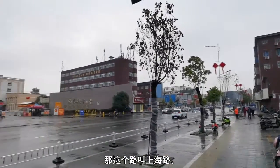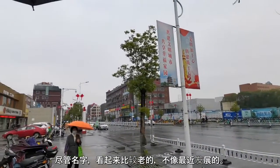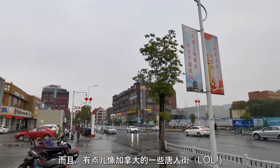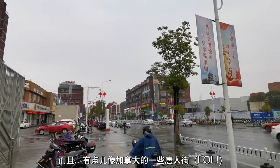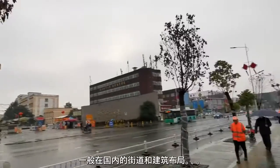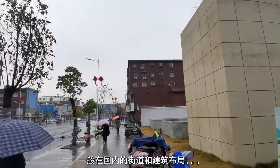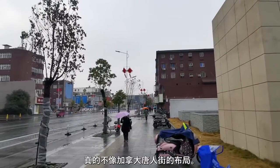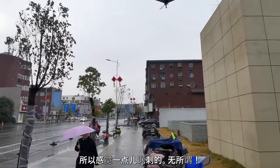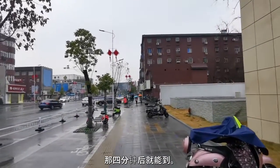So this is called Shanghai Road. But despite the name it kind of looks a little old and somewhat resembles the Chinatown in some cities in Canada, which is funny, because most of the time in China a lot of the neighborhoods and streets don't really resemble the same layout you'd find in Chinatowns in Canada. So it's a little bit ironic in that sense. Anyway, just going this way — about four minutes and we should be there.